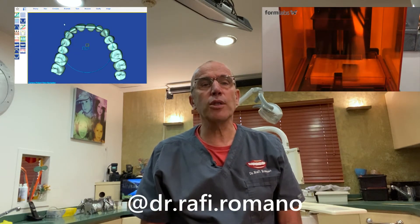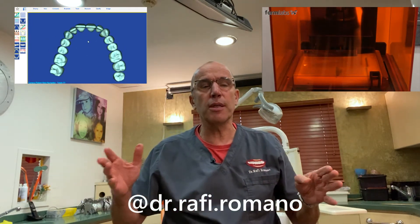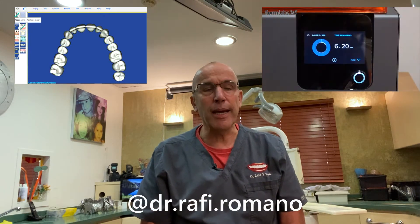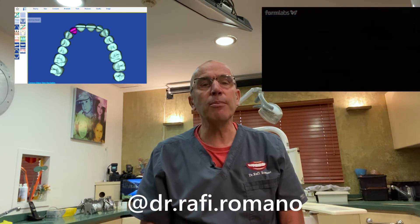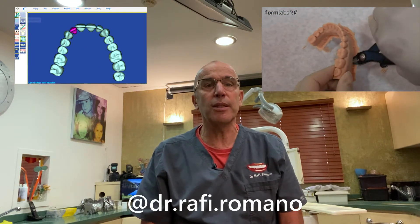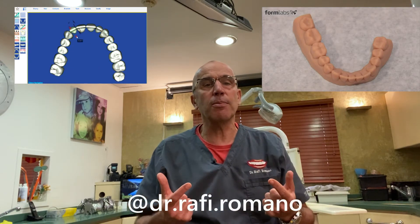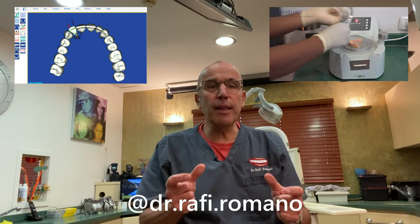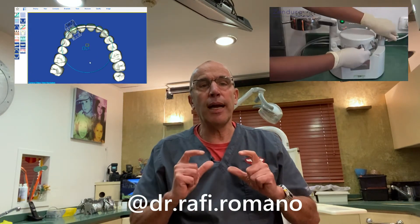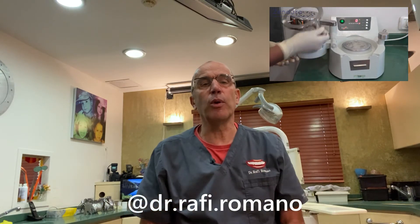I print models also for moving teeth, so I create a series of models on which I will manufacture my own in-office clear liners. I also print models in order to treat patients who had a little bit of relapse, so I can go back to the scan from when they finished treatment and print the model, then create a clear liner.